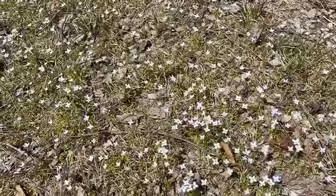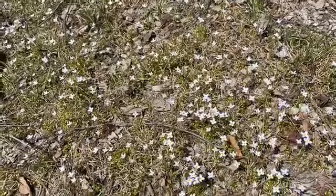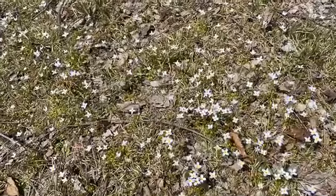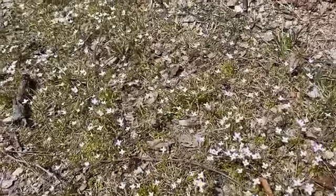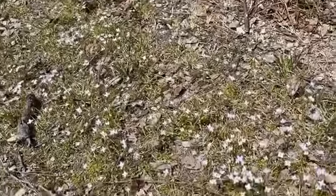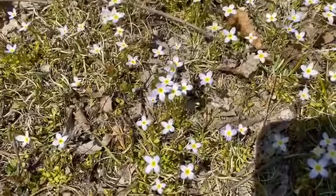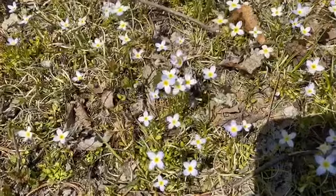Here's one I bet you've all seen along the sides of roads, often in waste areas and places like that. These are bluets, and they often get overlooked because they are so small and they just look like a white blanket. But if you get in close you can see the blue edges and the white center — they're actually quite beautiful.